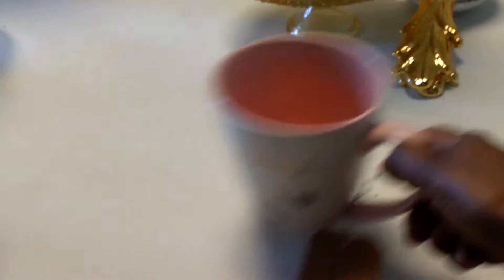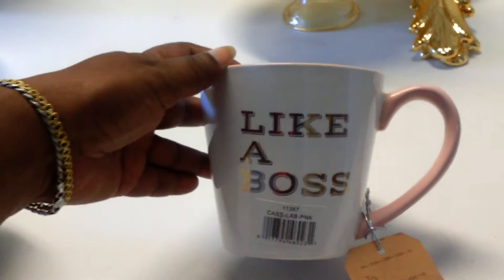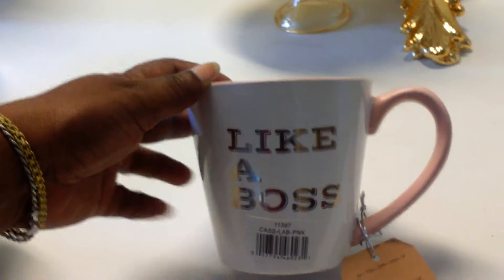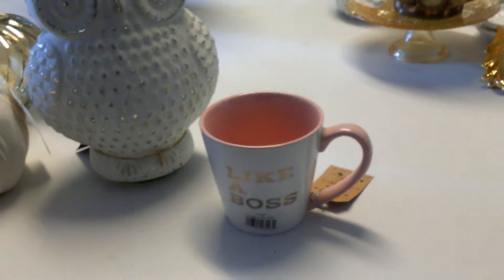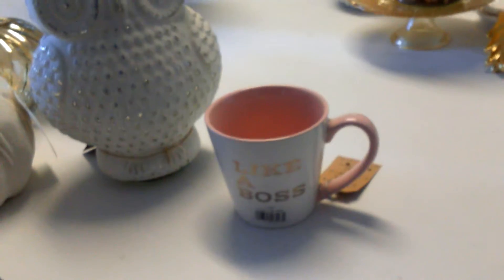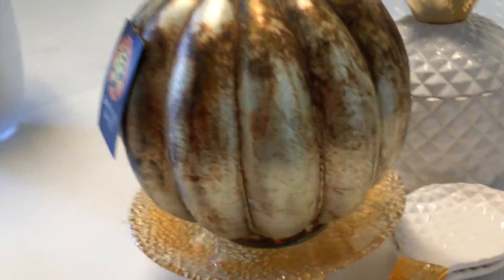I was in Marshalls doing some back-to-school shopping for my 14-year-old son and I saw this mug and thought it was really cute. It says 'like a boss' on the outside and 'boss life' on the inside. This was $6.99 at Marshalls. I was also in Marshalls looking for home decor, but they really didn't have anything, so all of my fall decor is from HomeSense.